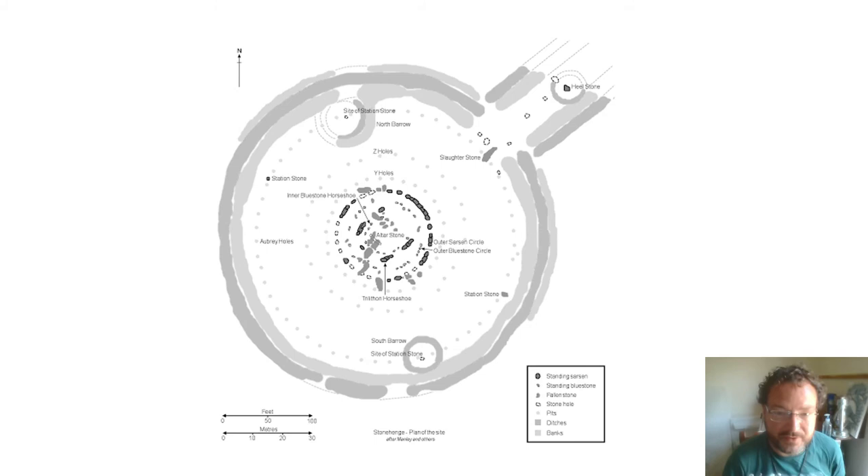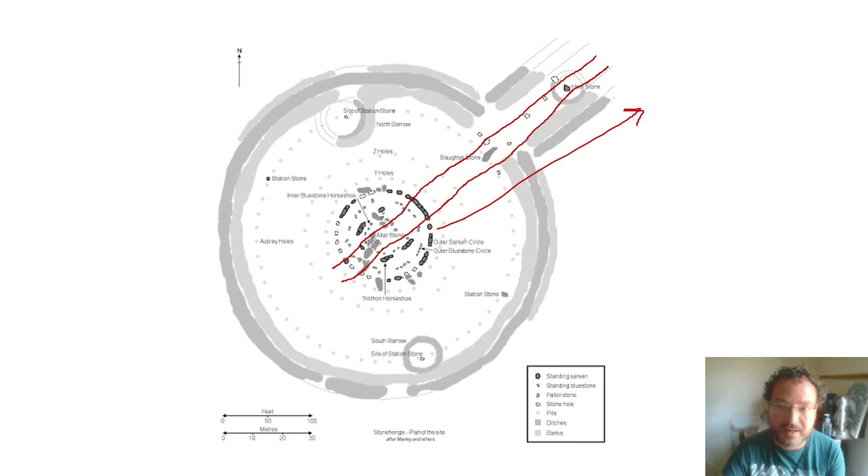Here we can see a plan of Stonehenge — I will go into it in greater detail later, but this is the main alignment. Basically it's a north-east alignment, which is the point in the sky where the midsummer sun rises — the most northerly point where the sun rises during the year, which is why the days are longer at that point. The question is: are you supposed to be in the circle looking out towards the sunrise, or is there another orientation? Are you supposed to be looking the other way — from either the circle or the avenue — towards the midwinter sunset? That's the question.